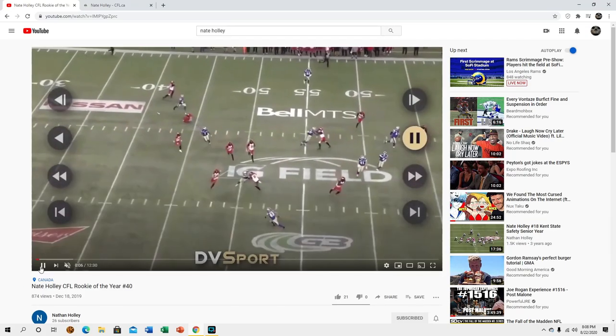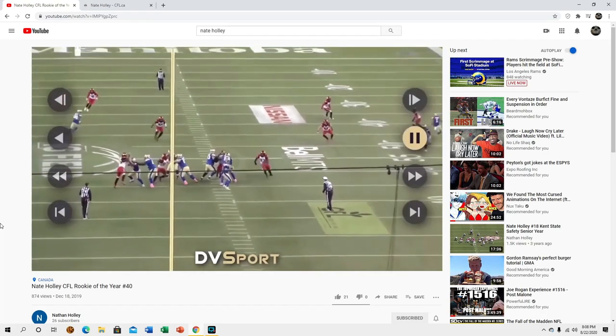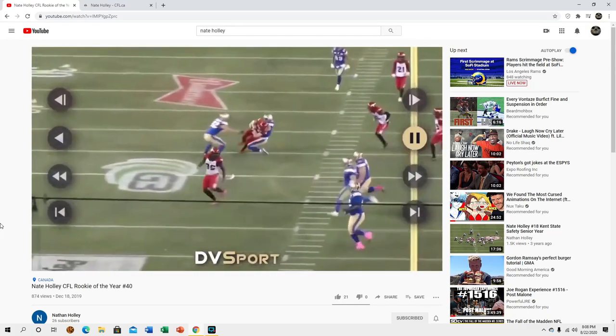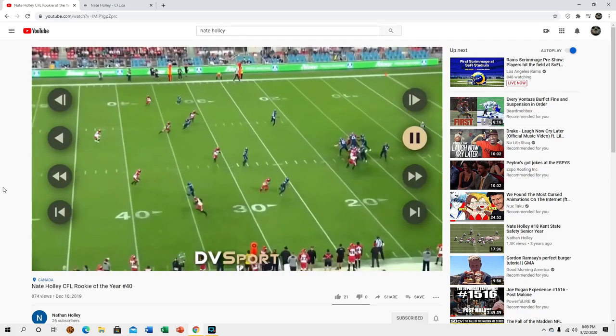He's getting an interception there. He seems to be pretty decent in zone based on what I've been able to find. I did see a little bit of Kent State film too but that was back in 2015 so that's not really fair. What I'm seeing from him is he's very aggressive — he's not necessarily the most athletic guy in the world but he has enough athleticism to get the job done. His football IQ is looking pretty decent, his tackling looks solid, and he plays aggressive as hell — that's where he really gets his points.